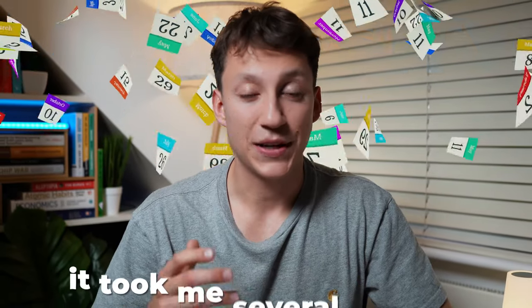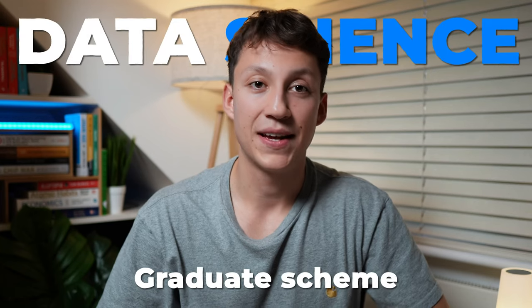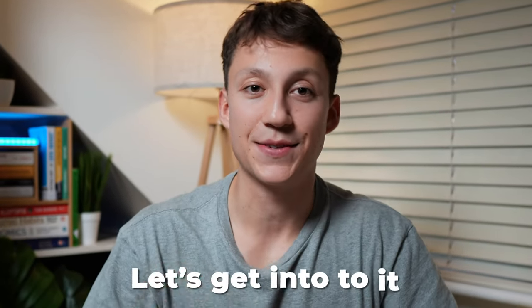After university, it took me several months and over 300 applications to land my first data science graduate scheme. In hindsight, I could have done things a lot better, which is exactly what I plan to share with you in this video.